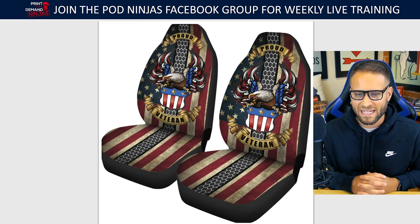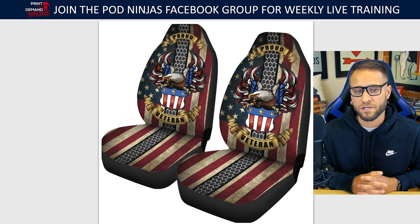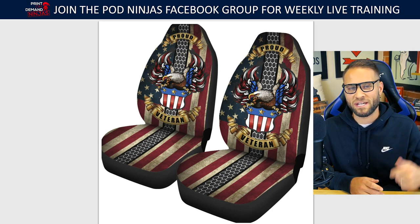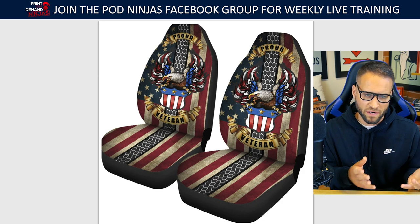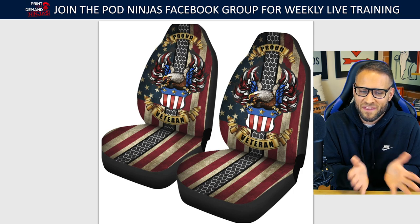Here is another seat cover. I have been very into seat covers over the last few years. This product is obviously for a United States military veteran. You can see it has a USA flag, text that says 'Proud Veteran,' a USA eagle with red, white, and blue feathers, and a carbon fiber stripe down the middle. I've sold a lot of this product — check my YouTube channel for reviews. Let me know if you think this one was the bestseller.